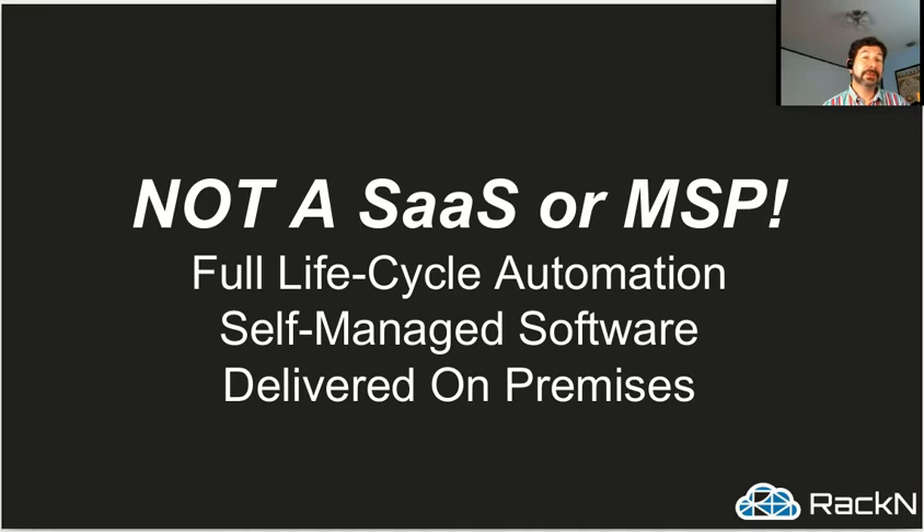And when we deliver this, it's not a SaaS, it's not a managed service provider. We're not trying to take over operational control for people. This is full lifecycle automation — from first unboxing the machine to managing it, upgrading it, patching it — through self-managed software where it's the operator doing that work. Our goal is to make things simple enough that you don't need a service provider. And importantly for us, it's delivered on premises — that could be a colo, a telco closet, a retail store. You get it where you need it.